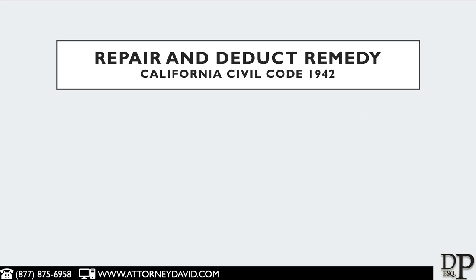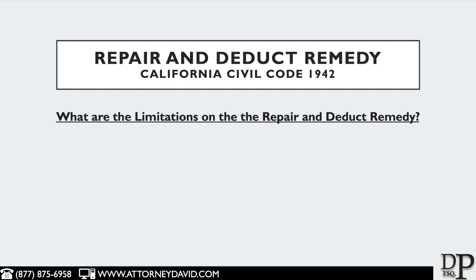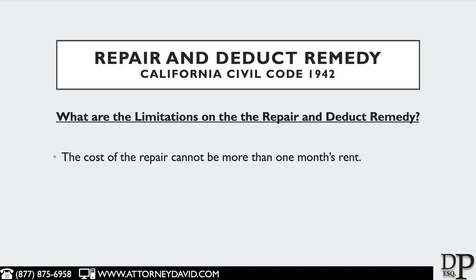Another common question that both landlords and tenants have is relating to the limitations on the Repair and Deduct Remedy. The cost of the repair cannot be more than one month's worth of rent.